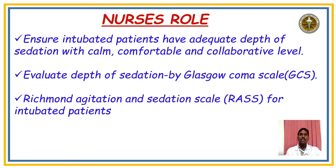The nurse's role: ensure intubated patients have adequate depth of sedation with calm, comfortable, and collaborative levels. Sedation should be assessed with the Glasgow Coma Scale (GCS) and Richmond Agitation and Sedation Scale (RASS) for intubated patients.